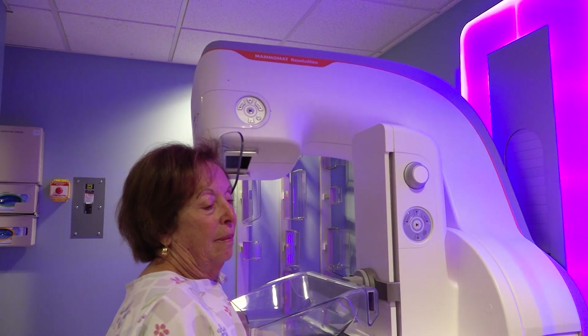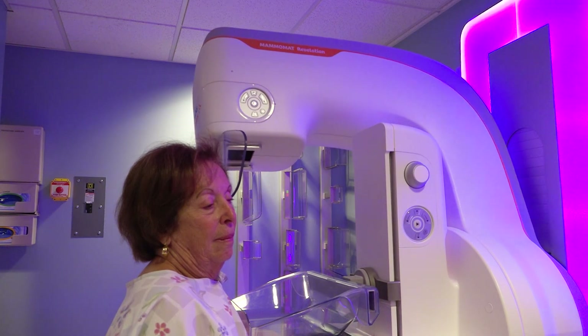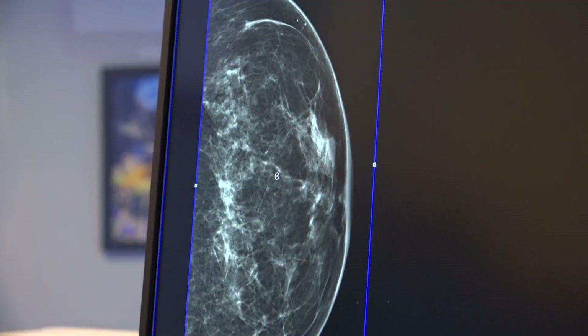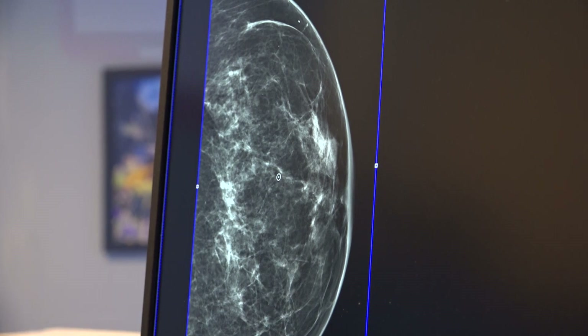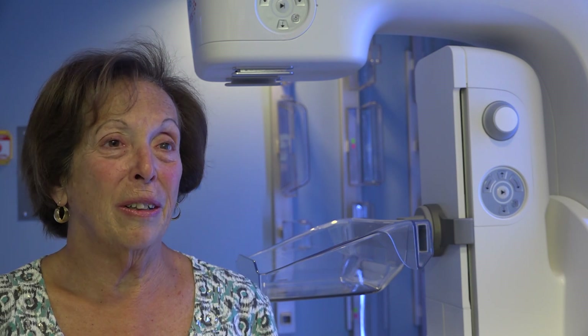Mammogram technologists say the tests you get at Estes Park Health are the same ones you will get elsewhere. You don't have to drive to get it, yet we have the same technology. If you go down the hill, a lot of places have months of wait time — our wait times here are really pretty quick. It's always been fast, easy, convenient, and thorough. Our 3D mammography along with our ultrasound is amazing — it is the top of the line we've ever had here.